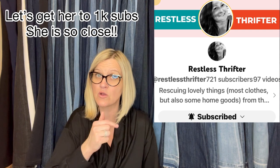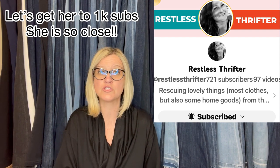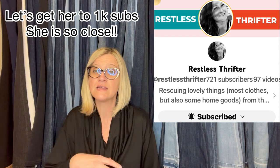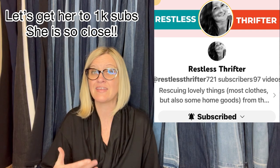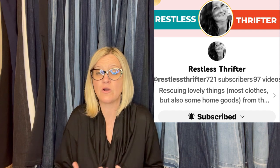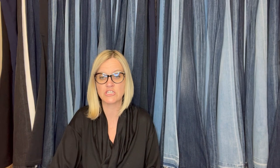This one comes from YouTuber Restless Thrifter — definitely go sub her down below. A lot of you guys follow all of the YouTubers I mention, and thank you so much for doing that. They're working really hard. Some of them have been YouTubers for a while, some are brand new, and they all have something for you to learn from because we all source differently. So definitely go check them out.